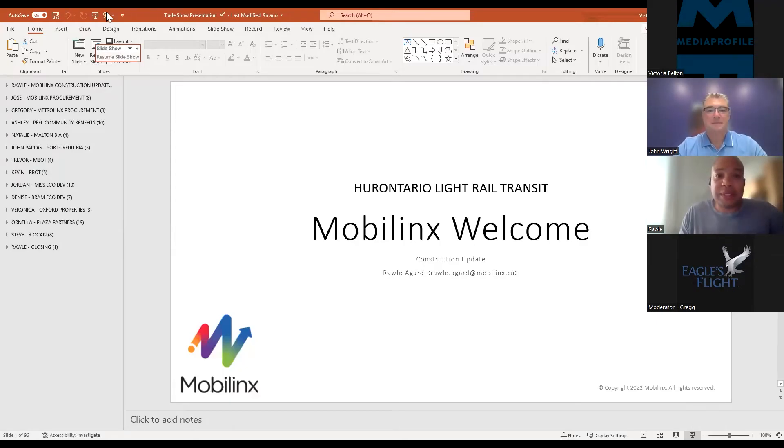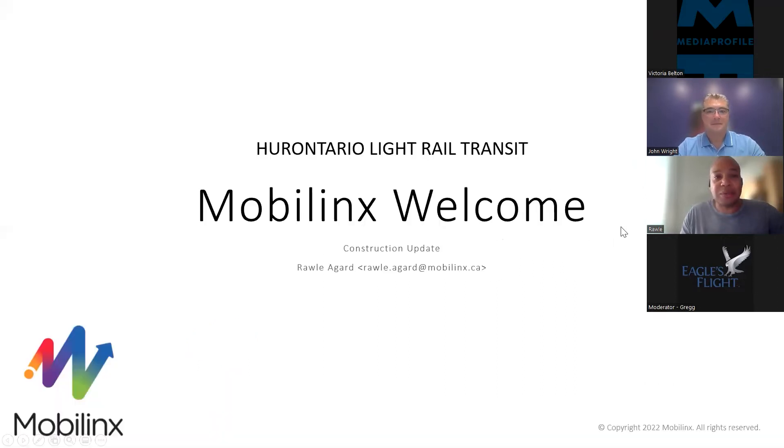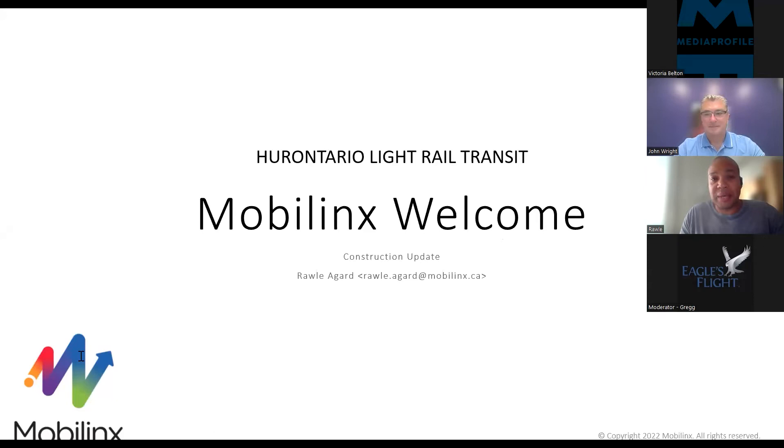To start off the presentation, I'd like to talk a little bit about MobileLynx. MobileLynx is the organization that's been awarded the contract back in October 2019 to design, build, operate, finance and maintain the construction of the Hurontario Ontario LRT.